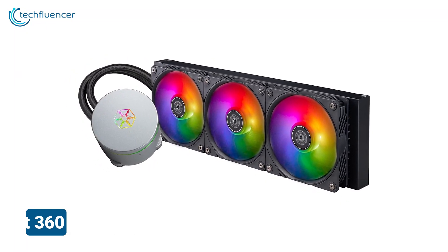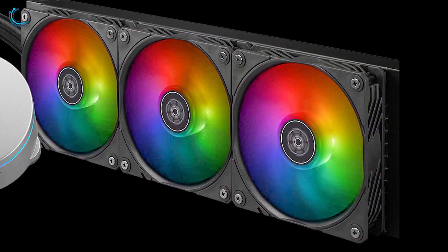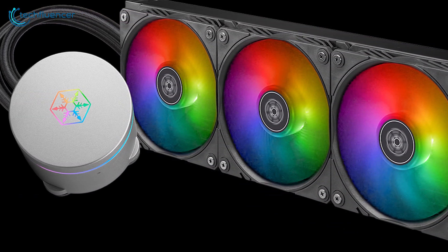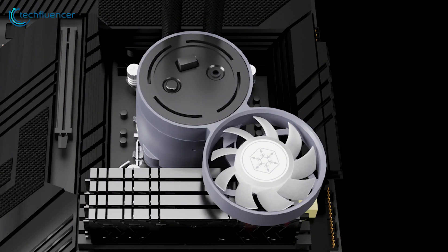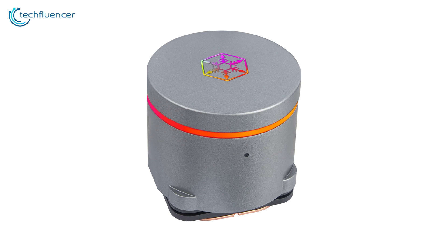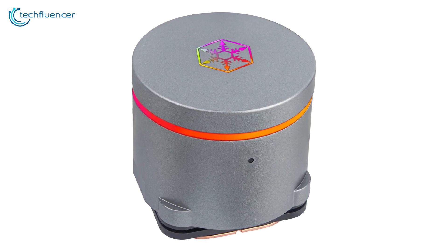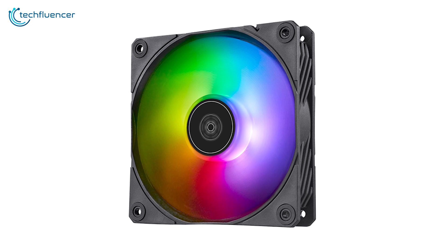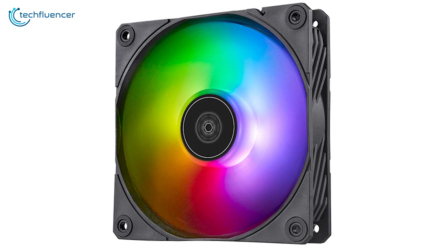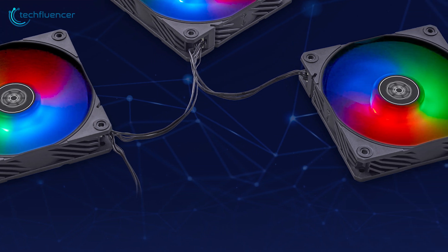Following that, we turned our attention to the Silverstone Ice Mist 360, a 360mm AIO liquid cooler that intrigued us with its unique foggy design. The installation process was relatively simple, although we found the tubing to be a bit stiff. Once we had it up and running, the Ice Mist 360 showcased its cooling prowess — its three 120mm Airblazer fans, spinning up to 2,200 RPM, did an admirable job of keeping our Ryzen 9 9950X's temperatures in check.